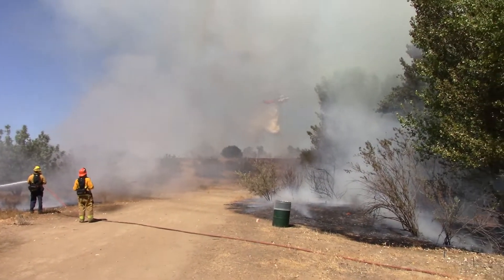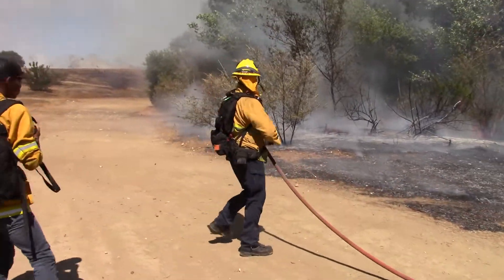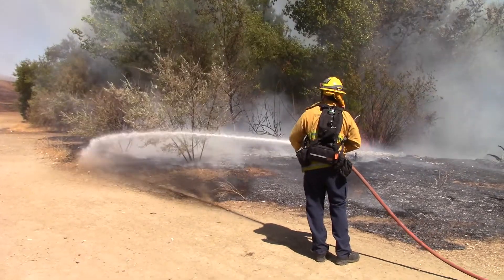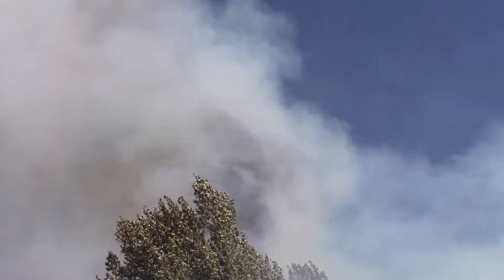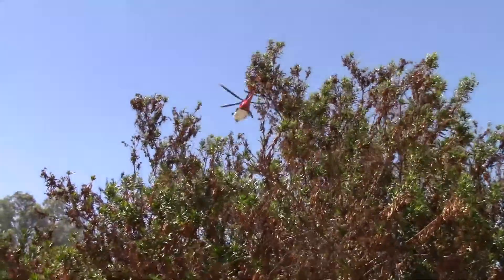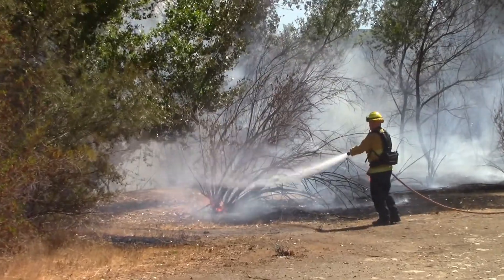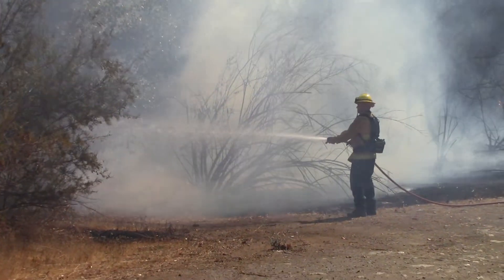Whoa! Get him, boy! That's all I got! He's back! He's back here! I'll be right back.